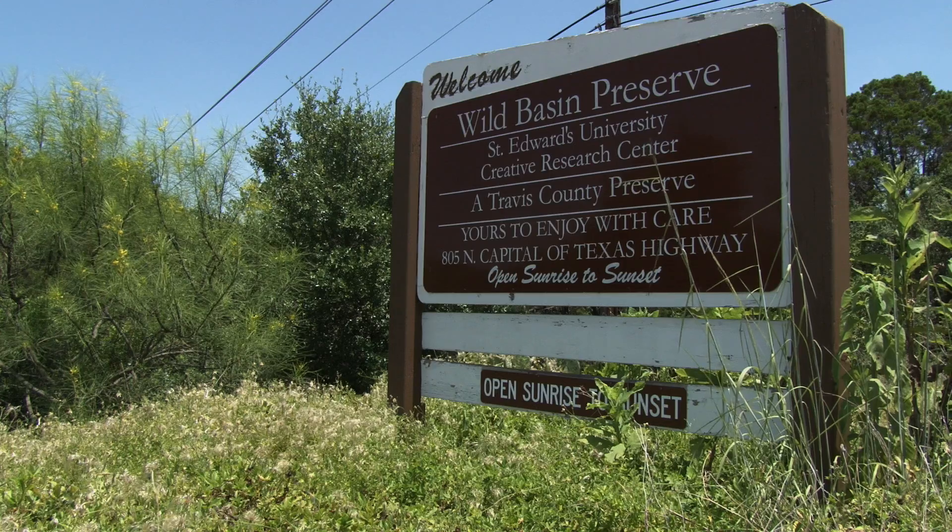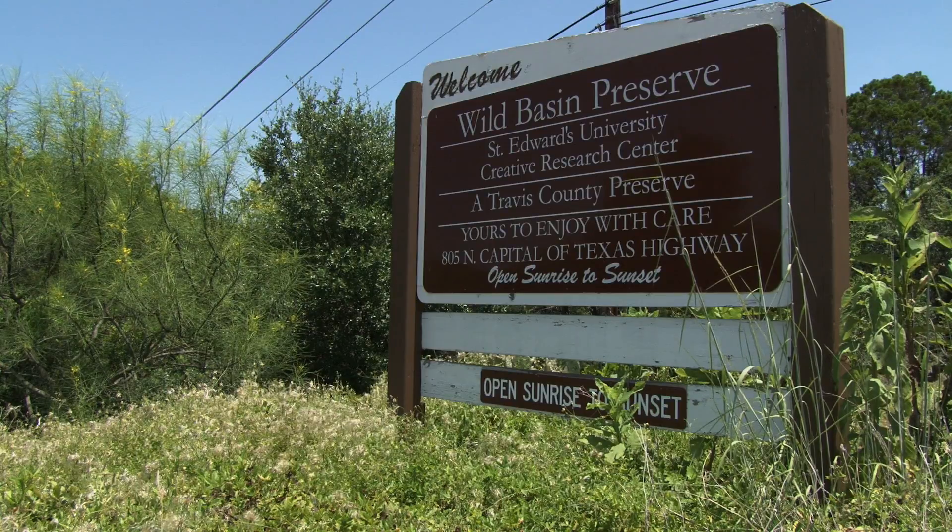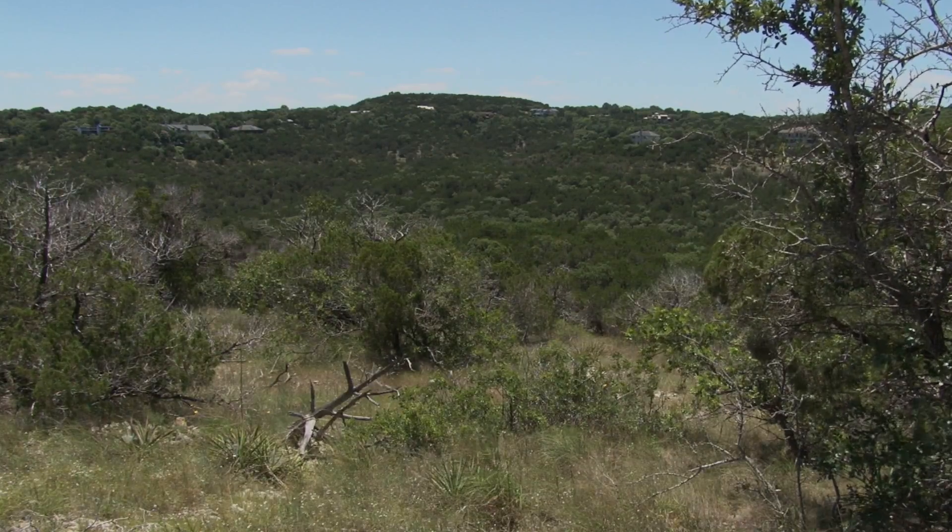Good morning, my name is John Barr. I'll be your tour guide for today. I'd like to talk about one of the really cool, unique, interesting things that happened here at Wild Basin.